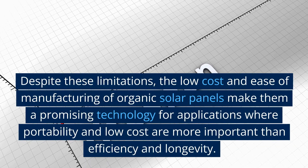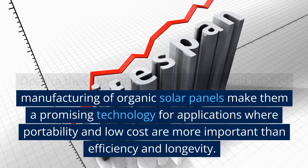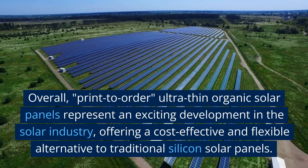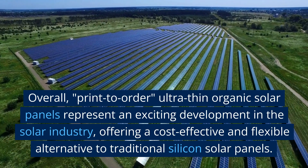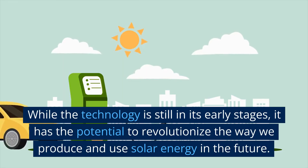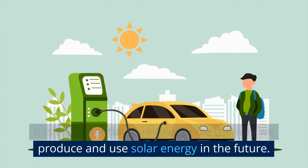Despite these limitations, the low cost and ease of manufacturing of organic solar panels make them a promising technology for applications where portability and low cost are more important than efficiency and longevity. Overall, print-to-order ultra-thin organic solar panels represent an exciting development in the solar industry, offering a cost-effective and flexible alternative to traditional silicon solar panels. While the technology is still in its early stages, it has the potential to revolutionize the way we produce and use solar energy in the future.